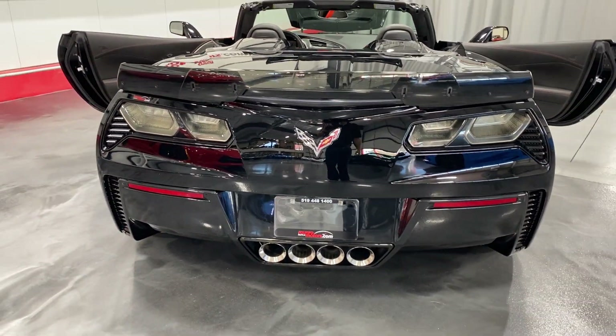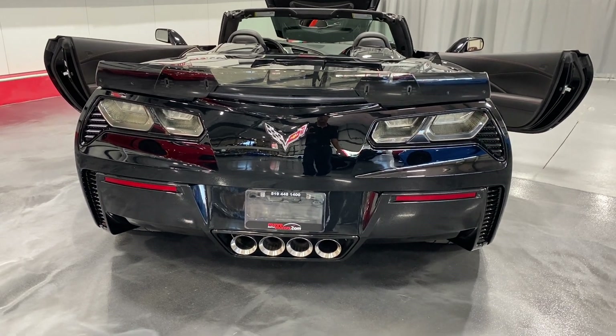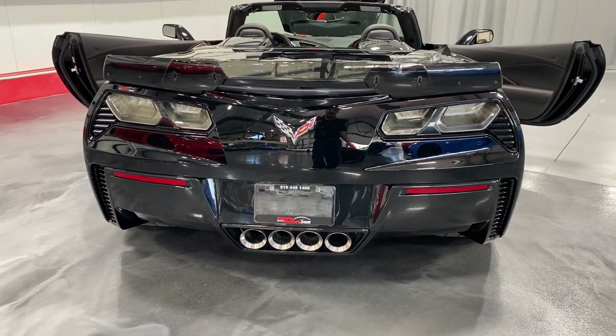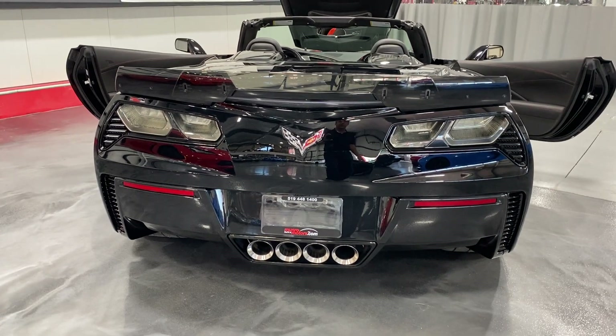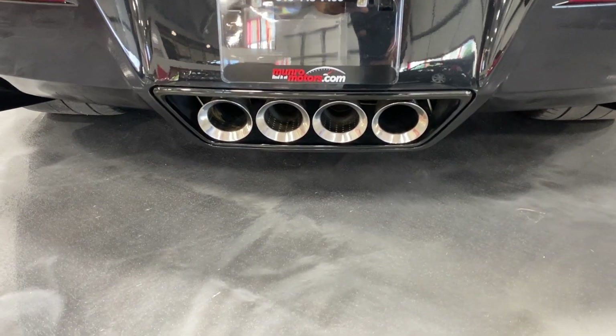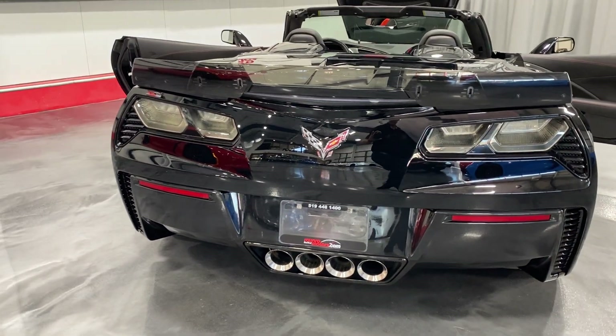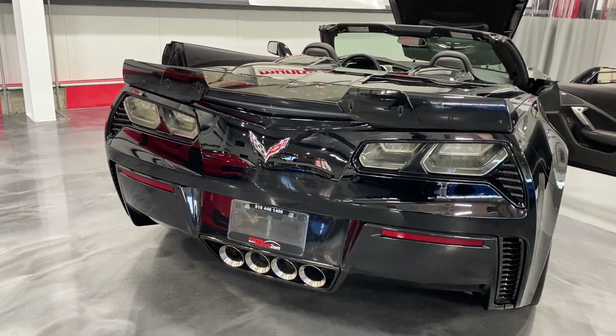From the back we've got the stage 3 spoiler — the wickerbill centerpiece with the two outer winglets. We've got the clear Z06 tail lights, the chrome badge package, and the NPP performance exhaust. We've got quad tips there, and the two outer ports have dampers on them that open and close electronically to make the exhaust louder or quieter.